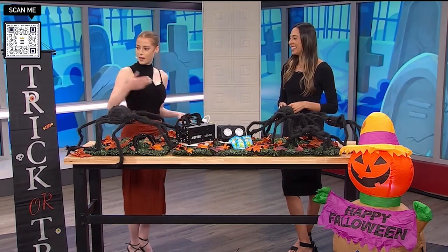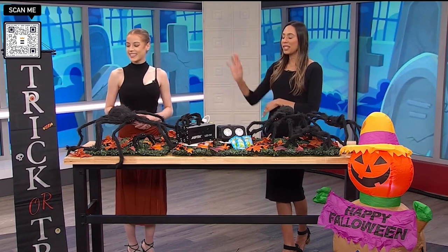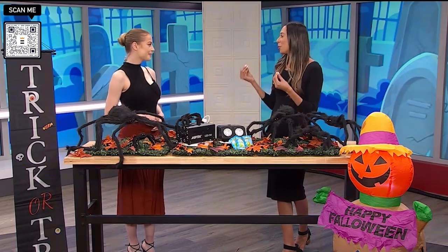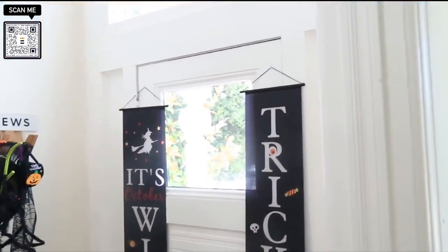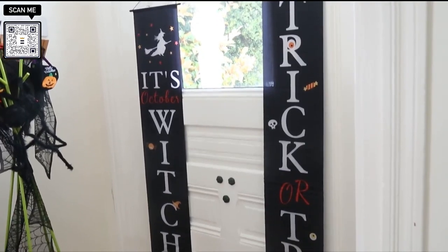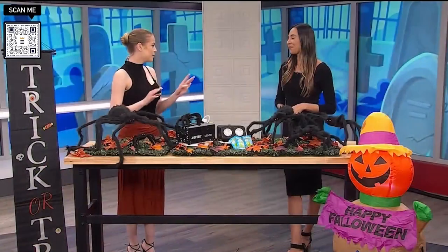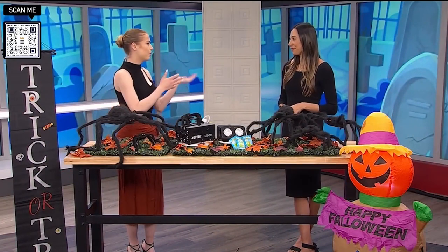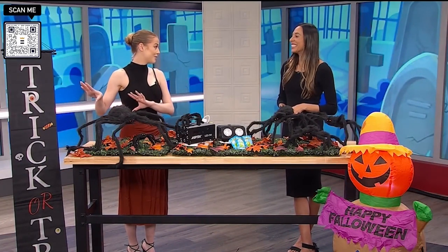First way you can do that is this banner right here. These banners you can really just set outside - they can go on each side of your garage, they can go by the front door, and they have cute little phrases on them. It really just adds that element. Halloween time is here. Trick-or-treaters are going to know this is the house to stop at. It's so easy - you just set it up and you can move it easily. This is going to be the staple - hey everybody, come over to this house for trick-or-treating.